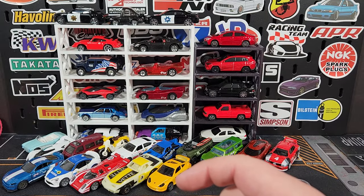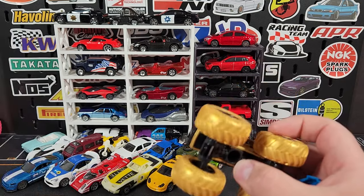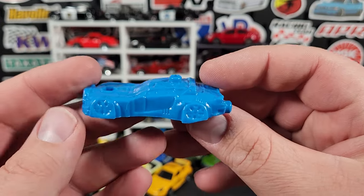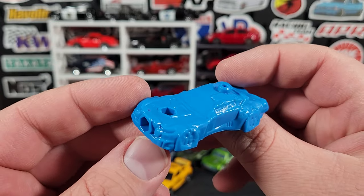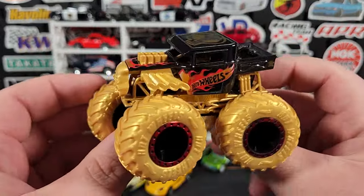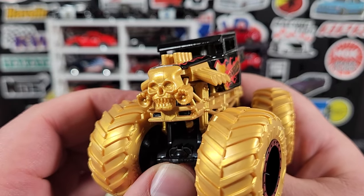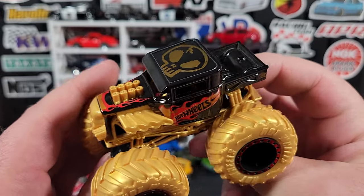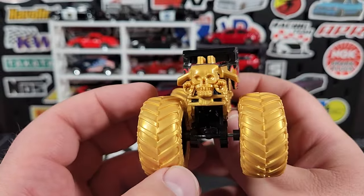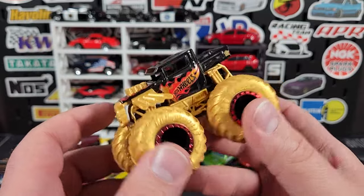Here is the last monster truck — the Bone Shaker. This one comes with a coupe, all smashed up in blue. Here is our Bone Shaker — all gold, gold tires, gold frame, skull on the front in gold, engines in gold and all that good stuff. Looks pretty good, definitely like this one. The Bone Shaker is pretty popular — I'm not sure how popular it is as a monster truck specifically but people love the Bone Shaker. It's one of the more popular castings Hot Wheels does for sure.